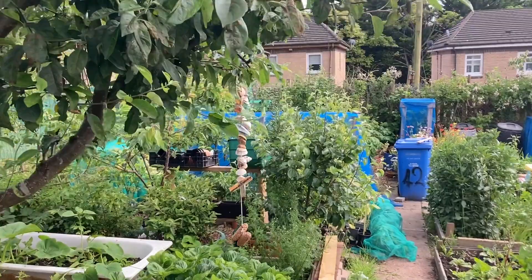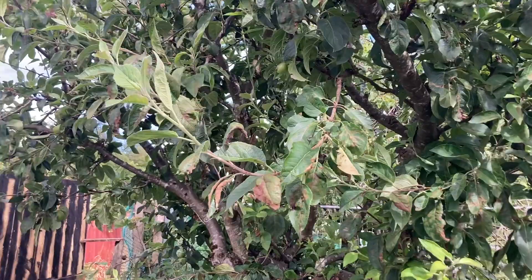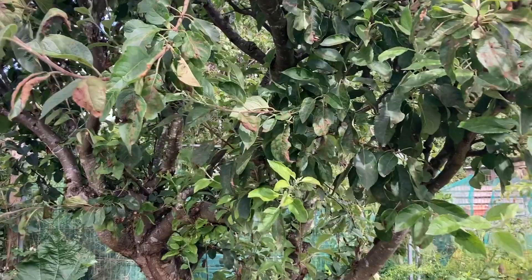First up is this old apple tree. I didn't plant this — it's a really old tree. We got it when we got this plot and it's still producing really well, lots of apples on it. I should find time to thin them out.